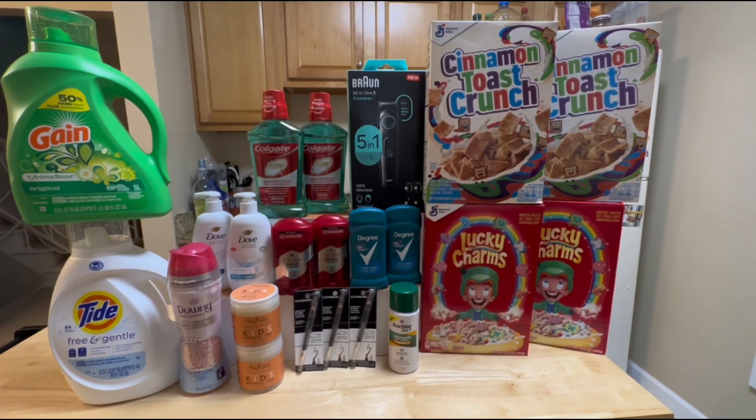That's it for my CVS haul this week! Thank you so much for watching. If you have questions, let me know in the comments below, and please don't forget to like if you enjoyed this video, share, and consider subscribing. See you in my next video, bye!